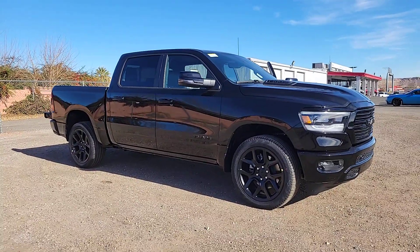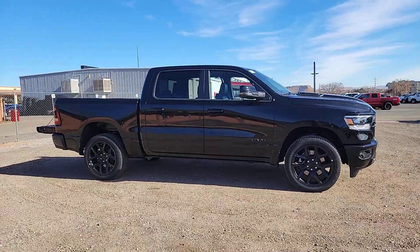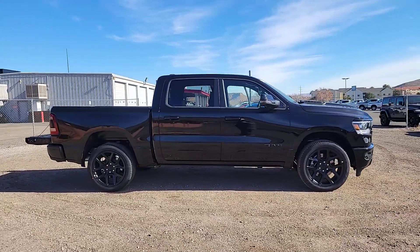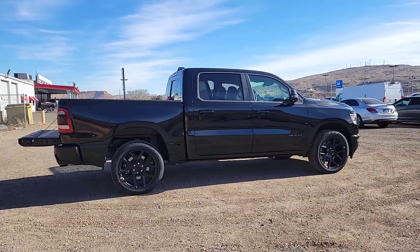You just found the 2024 Ram 1500. The Ram 1500 delivers gritty towing capability, passenger-focused comfort and safety features, and surprising fuel efficiency.